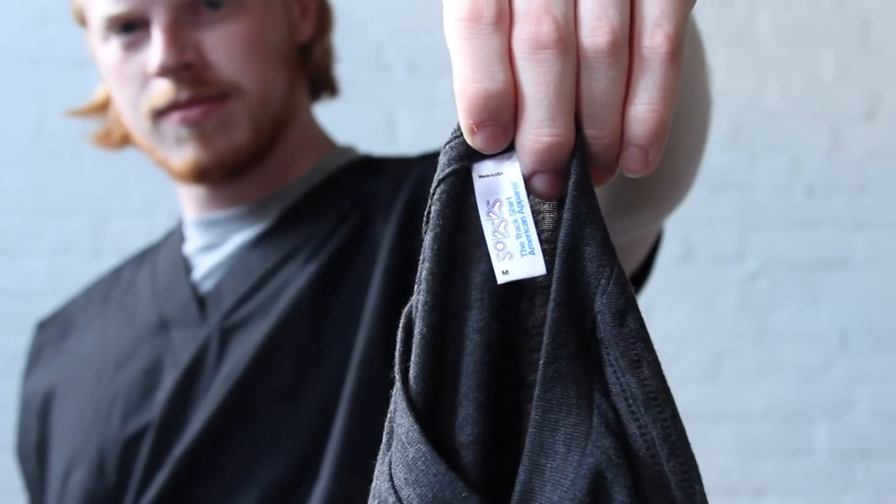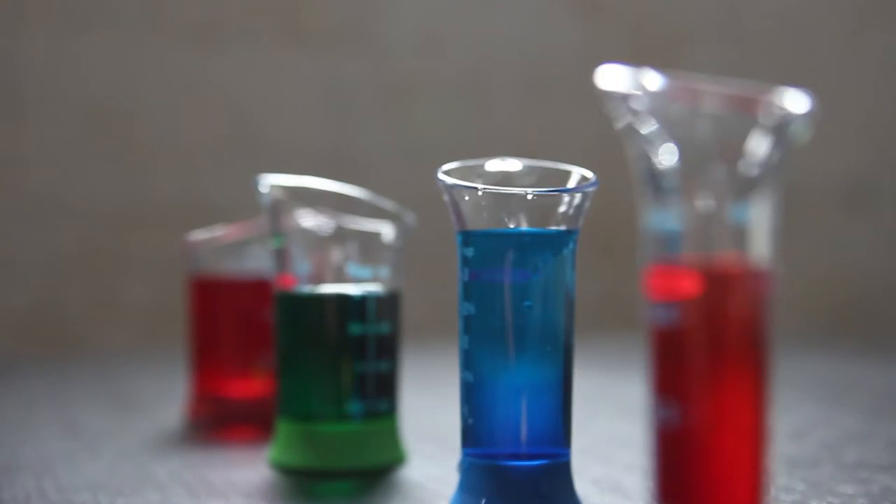People ask us all the time: how do you make your Tri-Blend t-shirts so soft? Well, we're here to break it down for you. First of all, the Tri-Blend shirt is made out of three basic materials.